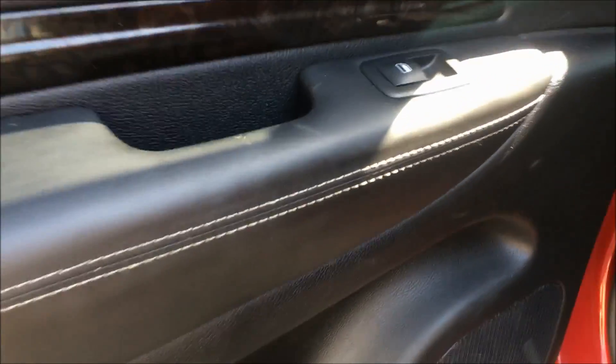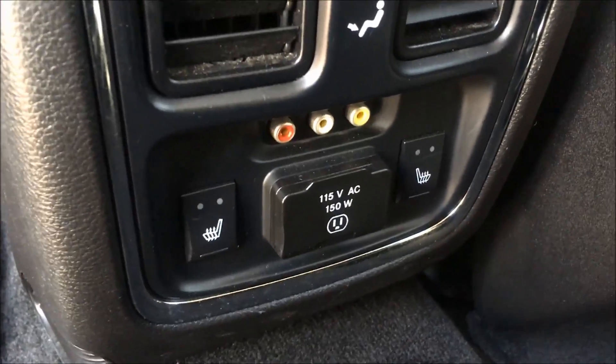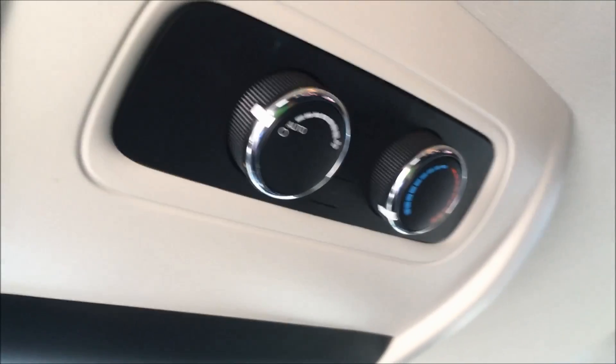Taking a look inside the back, we do have your power window switch, as well as some storage underneath and a bottle holder. And again we have that gorgeous black leather interior with a couple of cup holders in the middle — if you don't want the cup holders, that comes right up for an extra seat. Also in the back you'll find your 115-volt AC outlet, as well as your heated seats, rear climate controls, and your DVD screen.